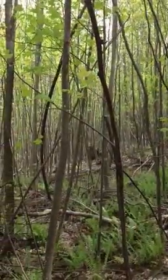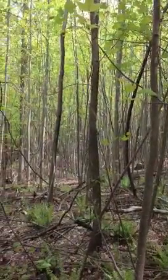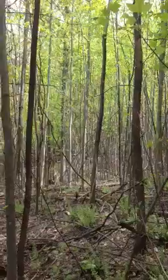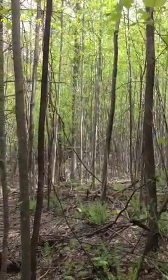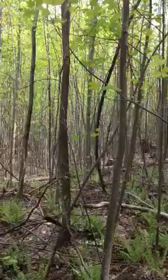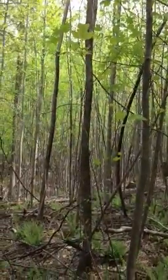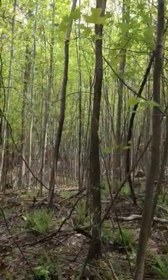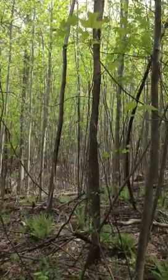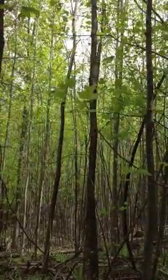Another thing people talk about is the different types of regeneration of natural hardwoods — either coming from seed or from stump sprouts. What you're looking at right now is yellow poplar that has regenerated back from seed. Most of it here is about 4 to 5 inches in diameter, probably 25 to 35 feet tall to the tips of the branches.